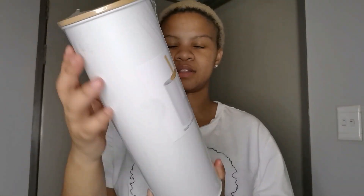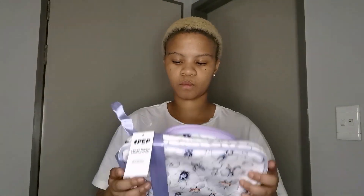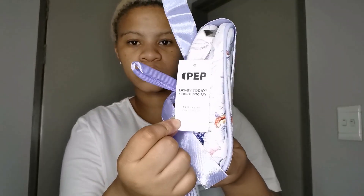First things first, I got this cute baby hand item - I'll show you guys a picture on the side once I open it. And then I got this beautiful set - I really like this piece. I got it for 80 rand from Pep Store, and apparently you can now lay-by at Pep Store, four months to pay.